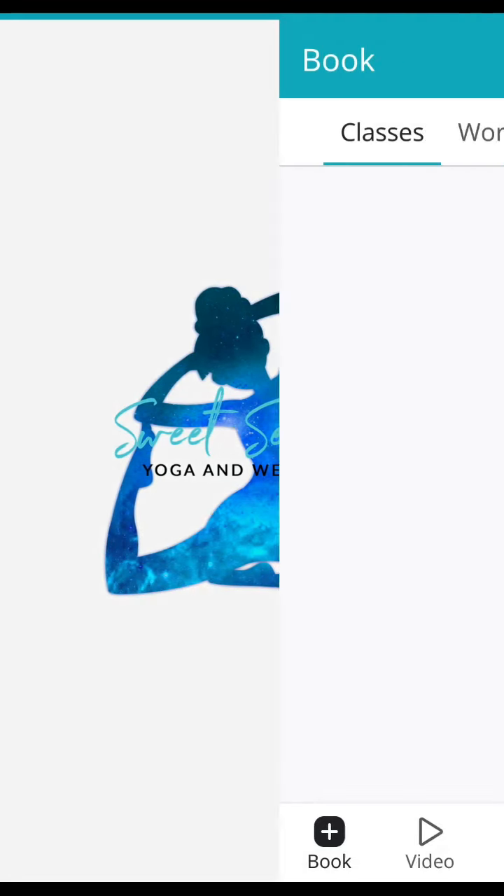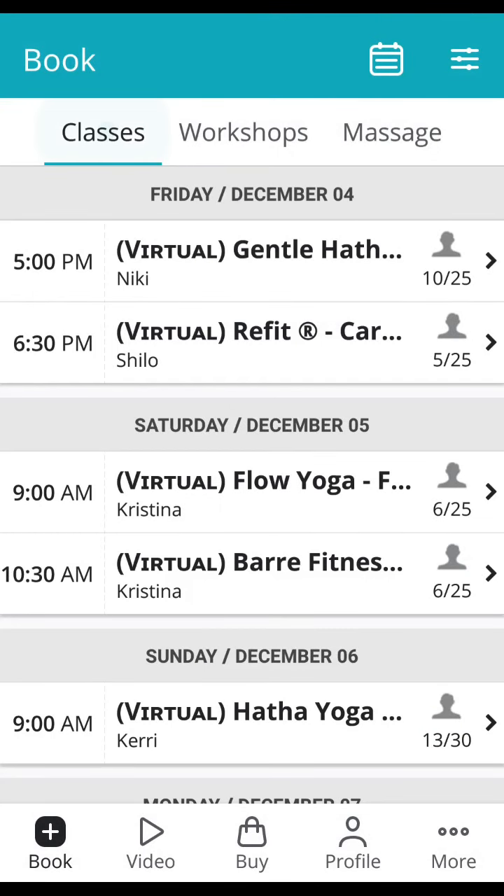Tap into your Sweet Serenity Yoga app. From your main page you will see three tabs listed at the top: classes, workshops — where all of our upcoming workshops will be listed — as well as massage appointments that can be booked with Andrea for either Swedish massage, Reiki, reflexology, or Shiatsu.